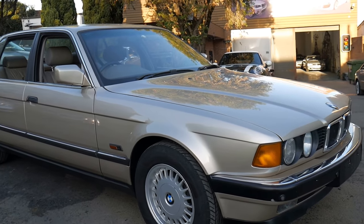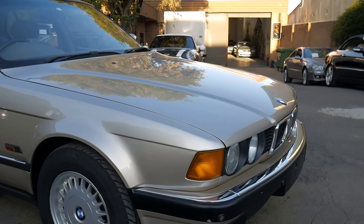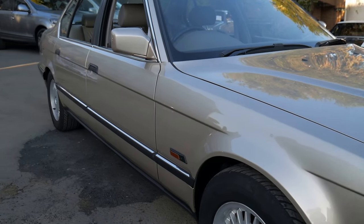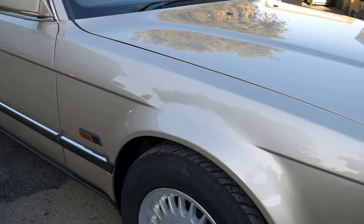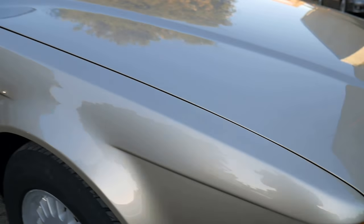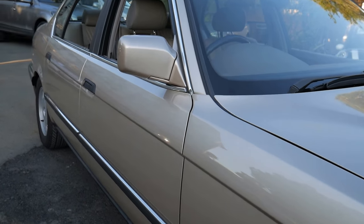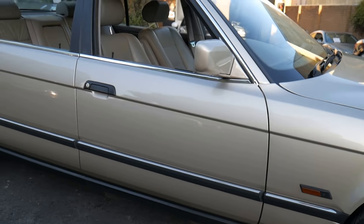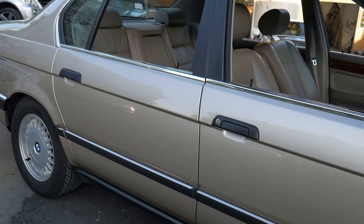What an absolute pleasure it is, ladies and gentlemen, to introduce to you a 1994 BMW 730iL with just a hundred thousand kilometers, in bronze beige with cream leather upholstery, a very good service history. It's been traded in at a BMW dealership in Melbourne and we were lucky enough to receive the car.